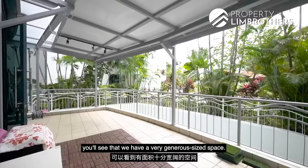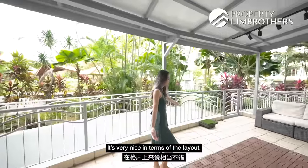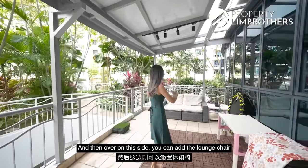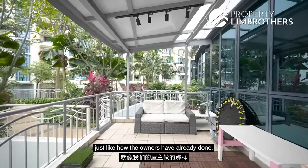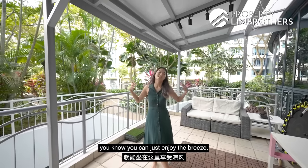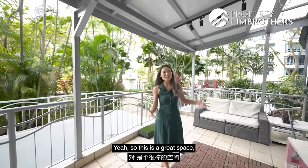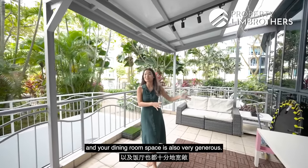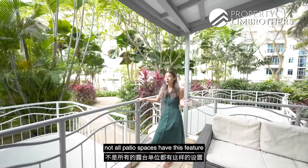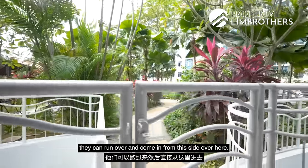The patio here is a very generous size — about 270 square feet. You could add greenery on one side and lounge chairs on the other, or put more seating and a coffee table for hosting friends. You can enjoy the breeze out here. This unit also has dual entrances thanks to the patio, so after kids are done with a swim they can come in from this side — not all patio units in the condo have this feature.